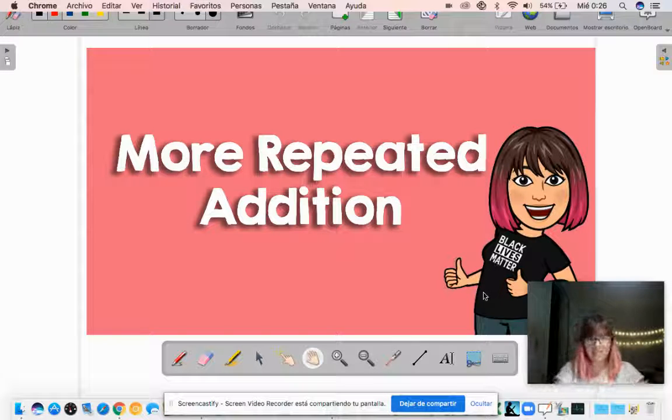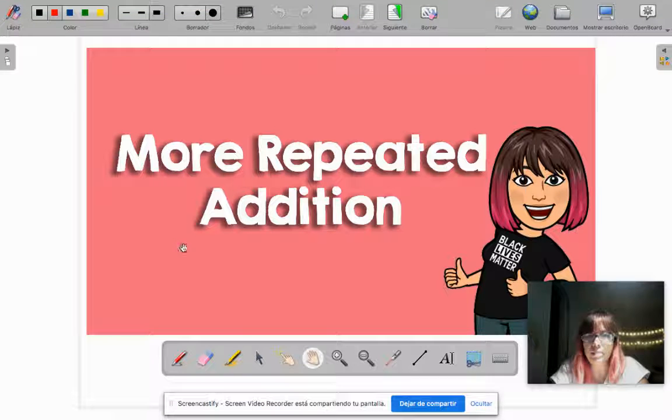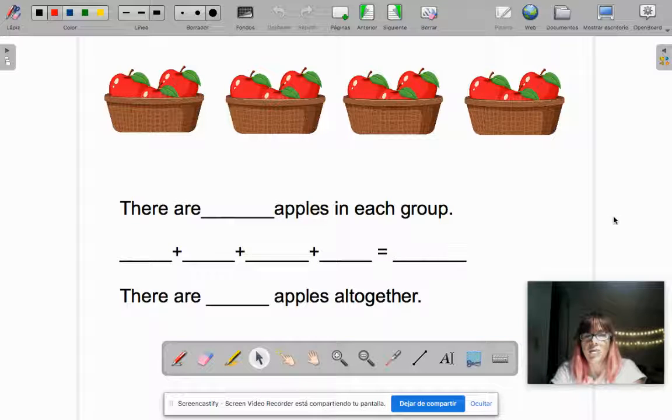Good morning boys and girls! Today in independent work we are going to practice more repeated addition. I know you're becoming experts on this. Remember, with repeated addition we have to pay attention to the groups and write how many are in each group. So let's look at this picture of the baskets — how many apples are there in each group?